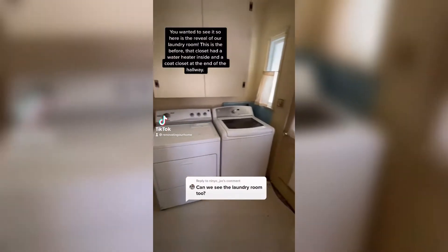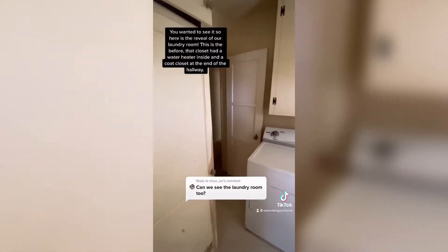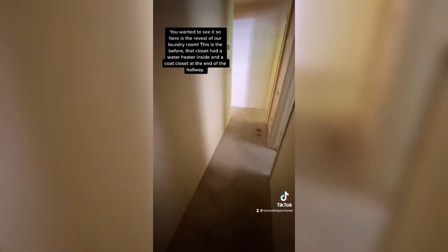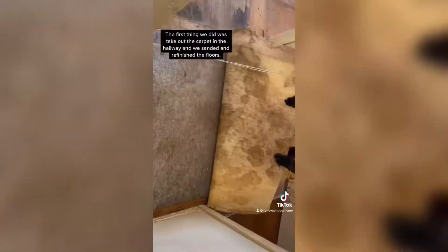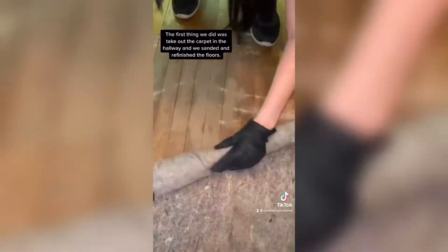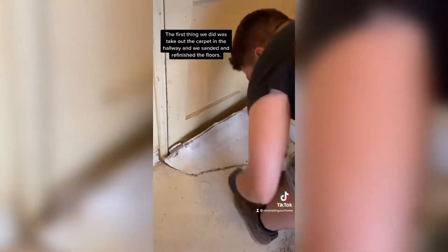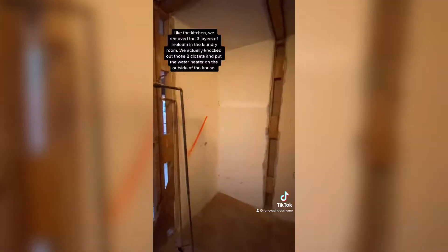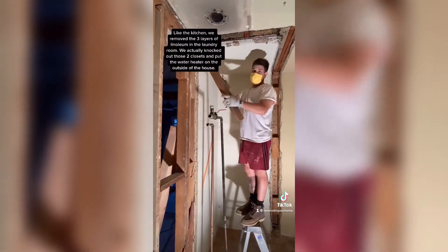You wanted to see it, so here is the reveal of our laundry room. This is the before. That closet had the water heater inside and a coat closet at the end of the hallway. The first thing we did was remove the old carpet in the hallway. We sanded and refinished those floors. Like the kitchen, we removed the three layers of linoleum in the laundry room and we actually knocked out those two closets.